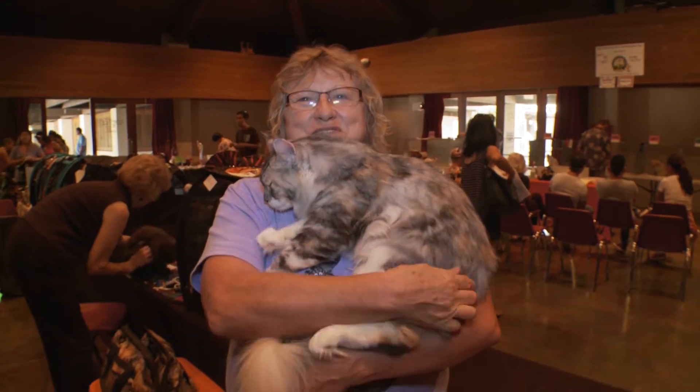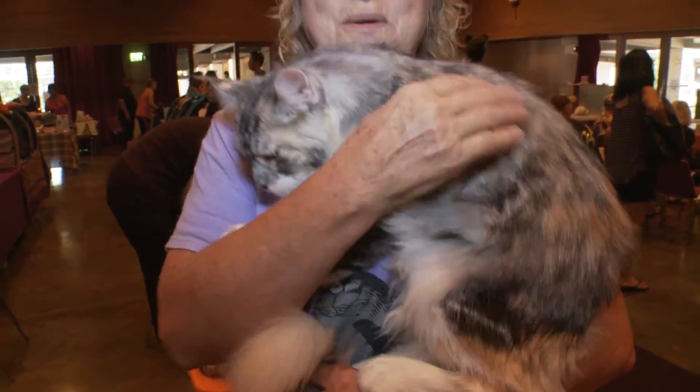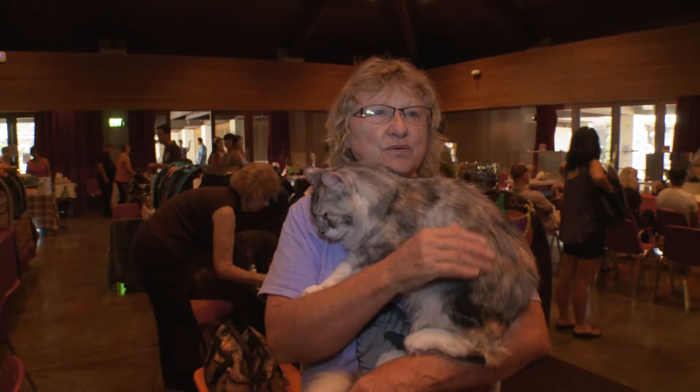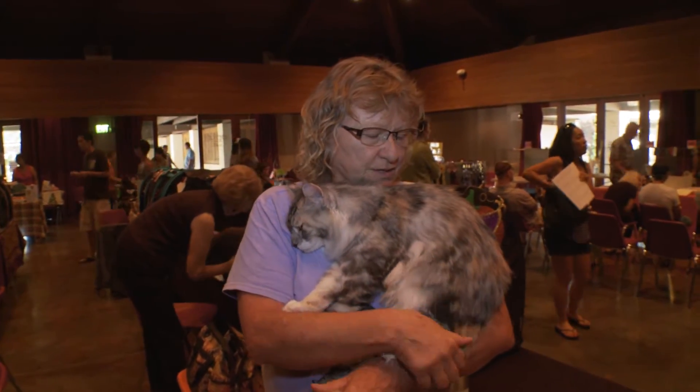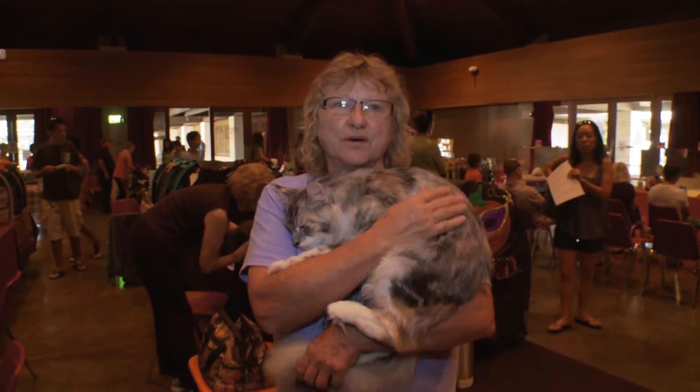They have very docile personalities. When company comes over, they'll just jump right up in your lap. And they're fairly rare in Hawaii — there are just three breeders in the state, and I'm one of them on Maui.